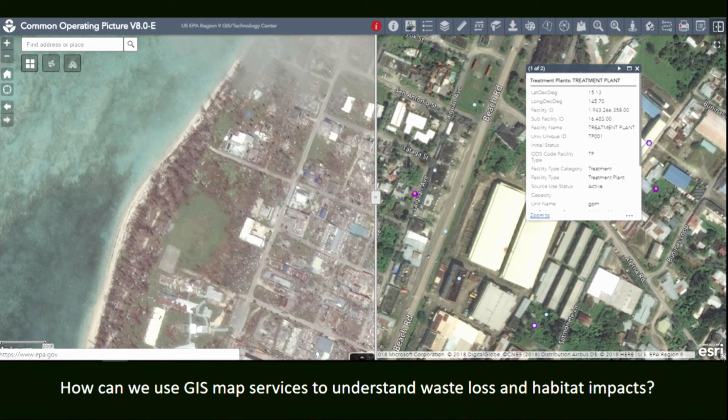EPA generates a lot of data — existing data from plants like water treatment facilities, but also monitoring data like oil spill monitoring data. We bring those two things together: actual pollution monitoring data combined with imagery, habitat bottom type, whether from samples or sensors. Combining that with aerial imagery gives us a much better sense of waste loss — how much, where it is, and what the impacts are.